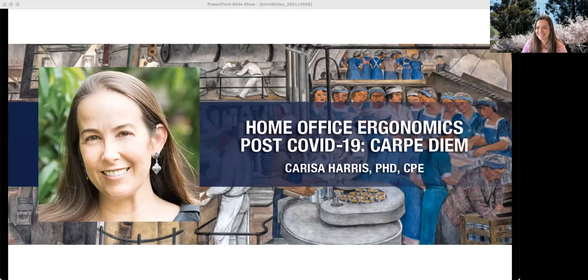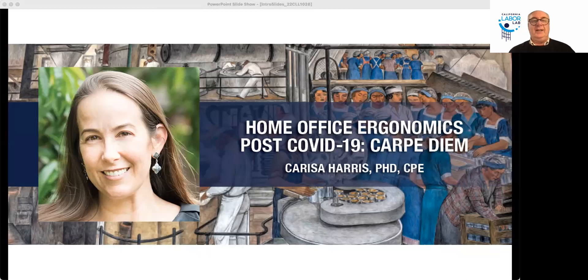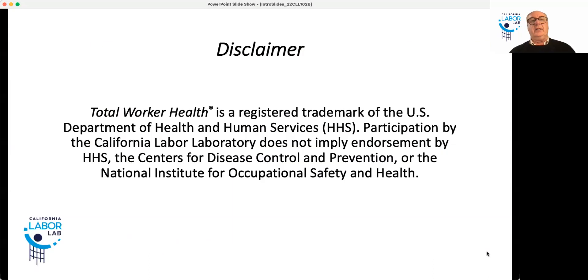I'll now hand it over to our moderator for today, Dr. Eddie Ellen. Thanks, Michelle. I'll start by saying that we postponed this talk by a month because of the labor dispute on the UC Berkeley campus and throughout the system. We're glad the labor dispute has been resolved. This is the last in a series of talks about working conditions throughout what we call collar colors — pink, blue, white, and no collar.